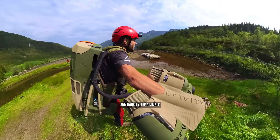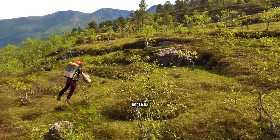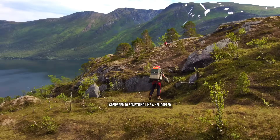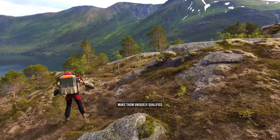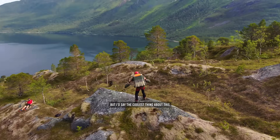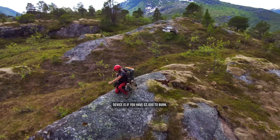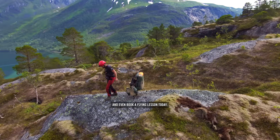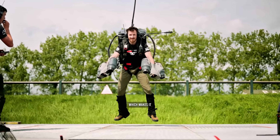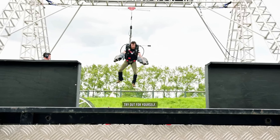Additionally, their nimble maneuvering ability and significantly decreased rotor wash compared to something like a helicopter make them uniquely qualified for search and rescue missions in rough terrain. And the coolest thing about this device is that if you have $2,000 to burn, you can go to their website and even book a flying lesson today, making it one of the only things in this video that you could actually try out for yourself.